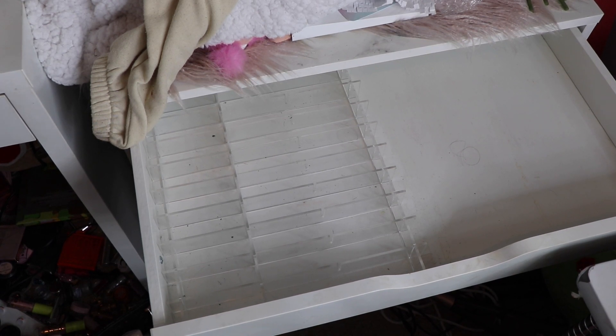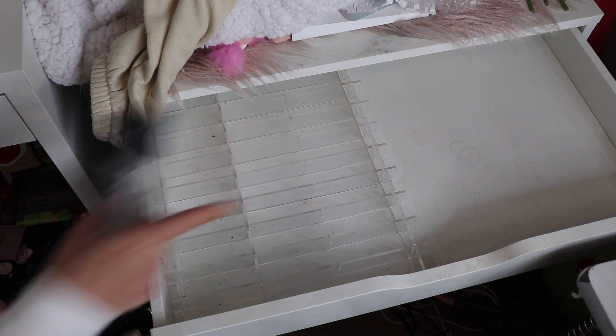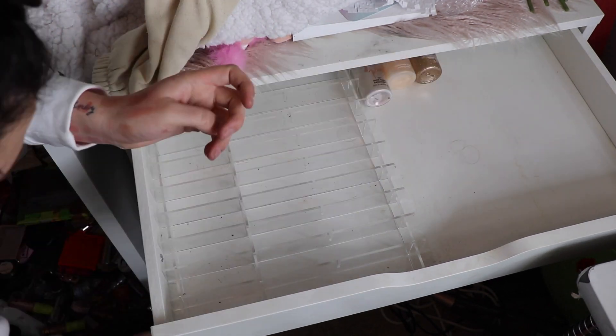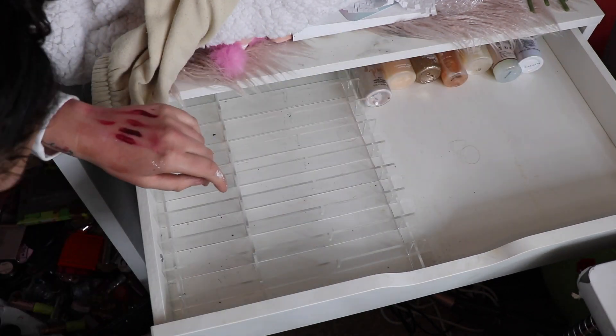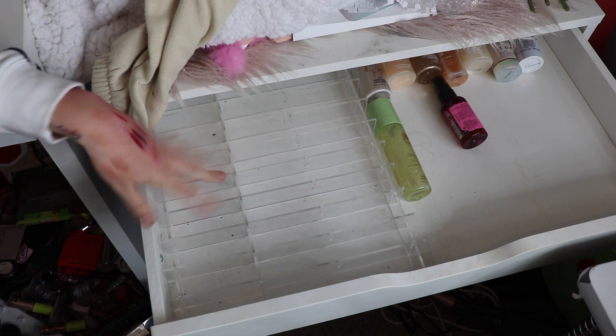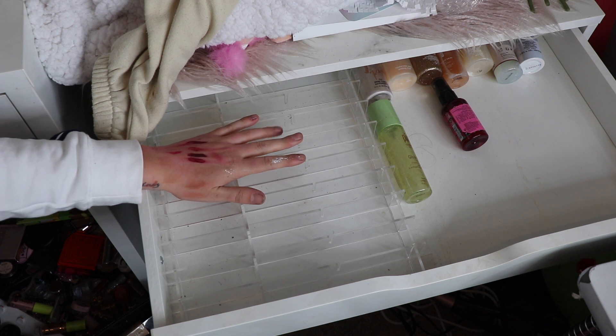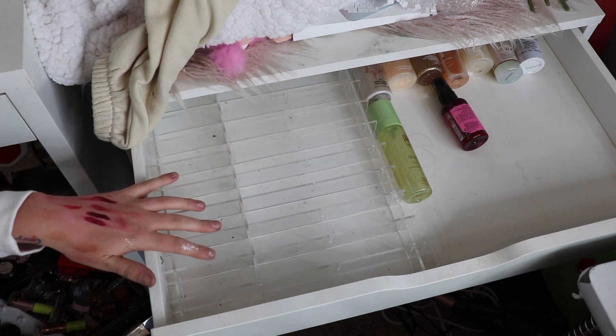If I'm being honest, I kind of forgot how I had my drawers, but that's fine — we'll figure it out as we go. One thing I do know is that all my setting sprays are over here, so I'm going to put all of them away. And then over here, my brow products went there, my mascaras were towards the back, and brow pencils and eye primer.